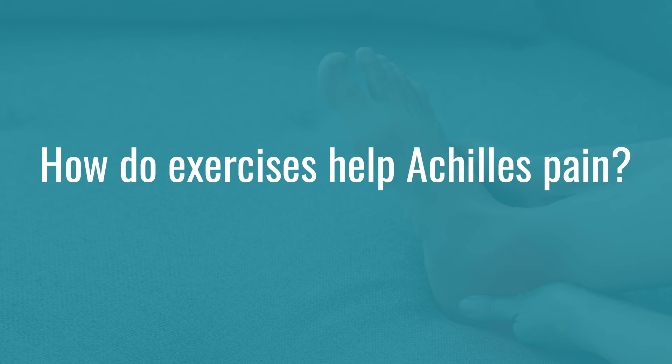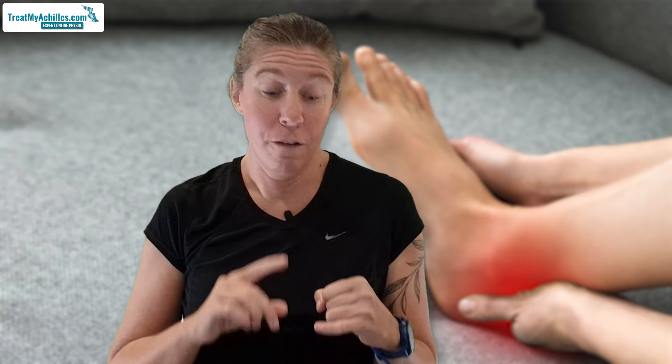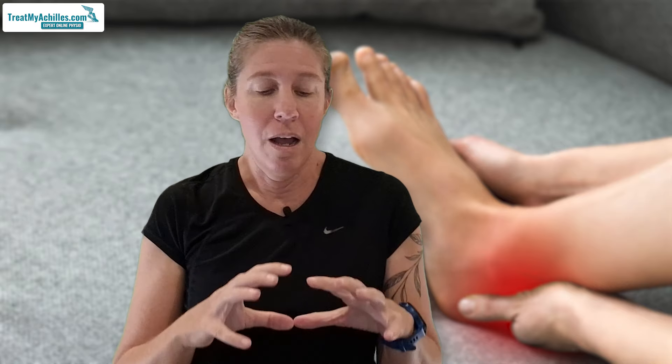So why am I telling you to do exercises when you've got a really, really painful tendon? First of all, it can improve your circulation. And if you get improved circulation, it can decrease your pain, decrease the stiffness, and actually improve healing, because you can get lots more nutrients and everything to the tendon that it needs. When you've got Achilles tendonitis, the process in that tendon causes it to produce more fluid — so that's what makes it feel so stiff.